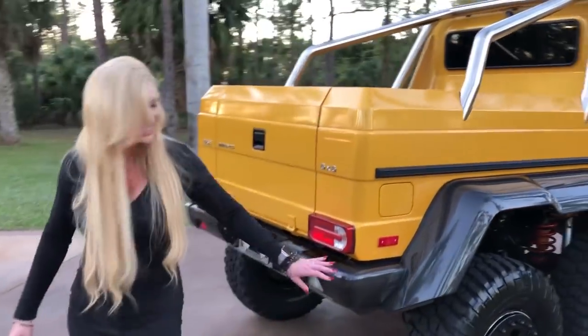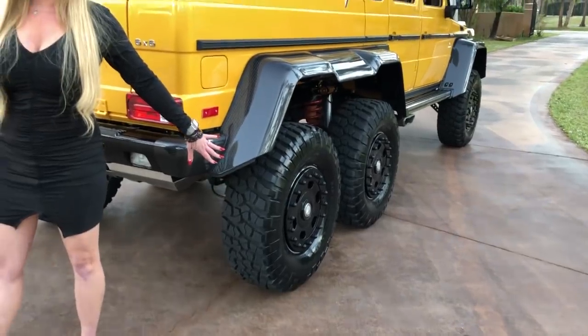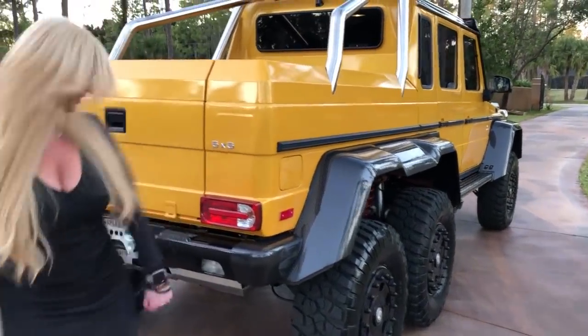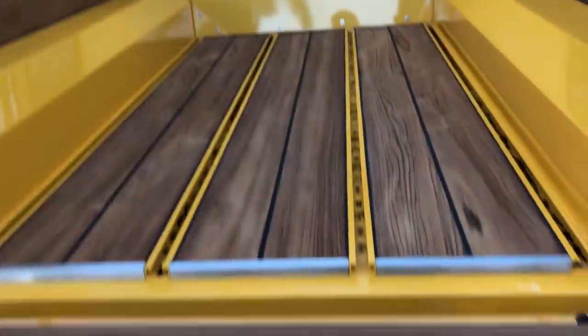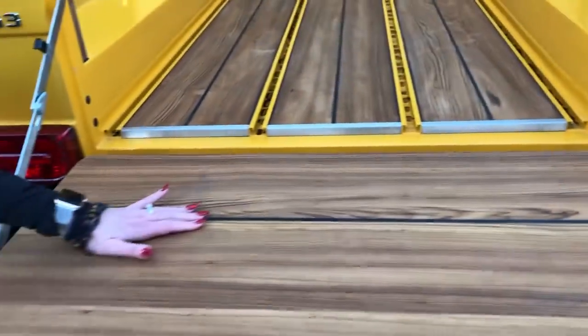You'll never get stuck — your three portal axles. And in case you do get stuck, these are self-inflating and deflating. Yeah, you can deflate and inflate them inside the car while you're driving with the push of a button.